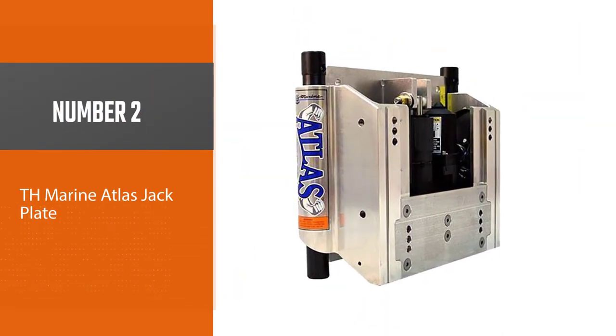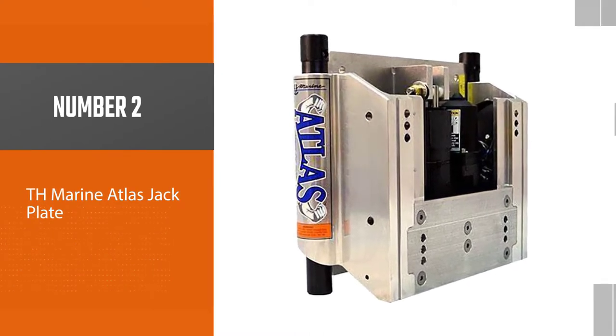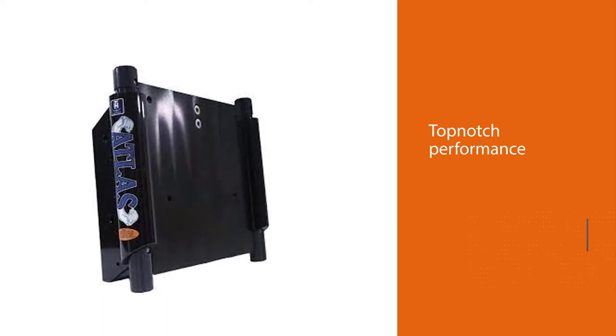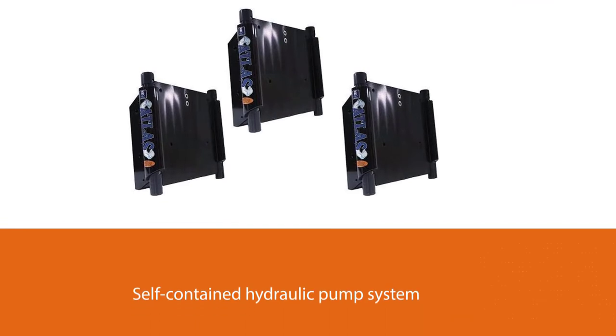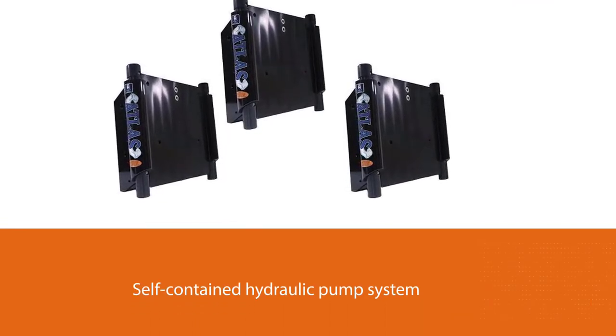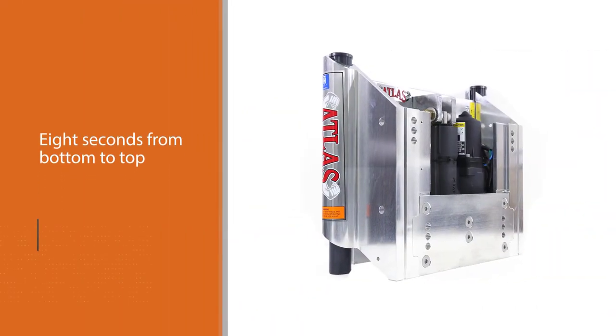Number two: TH Marine Atlas Jack Plate. TH Marine is another option one can consider for getting a hydraulic jack plate for your boat. Like all other models, this one is also popular among buyers for its top-notch performance. It has a self-contained hydraulic pump system that can pump fluid from bottom to top in less than eight seconds.